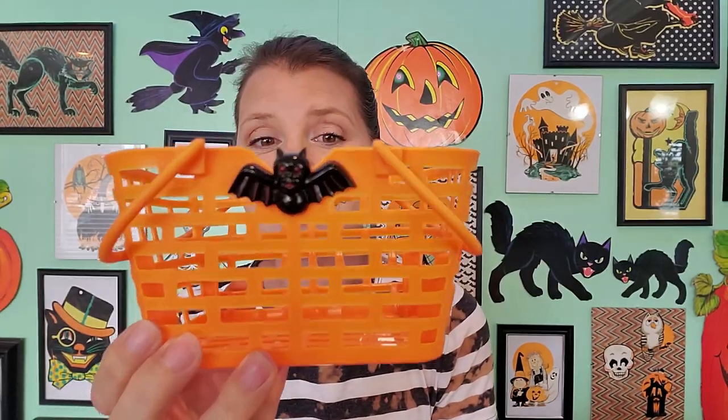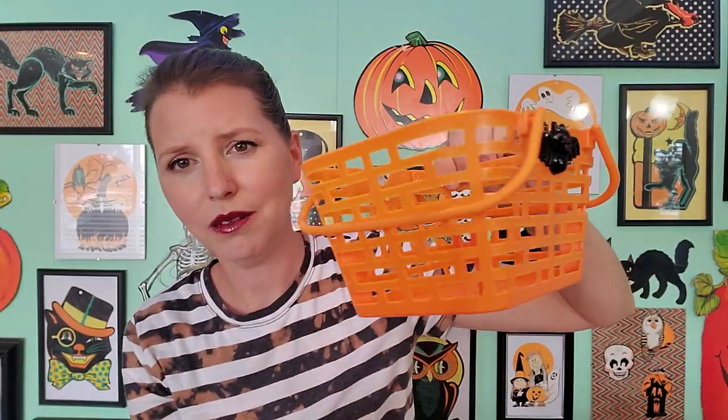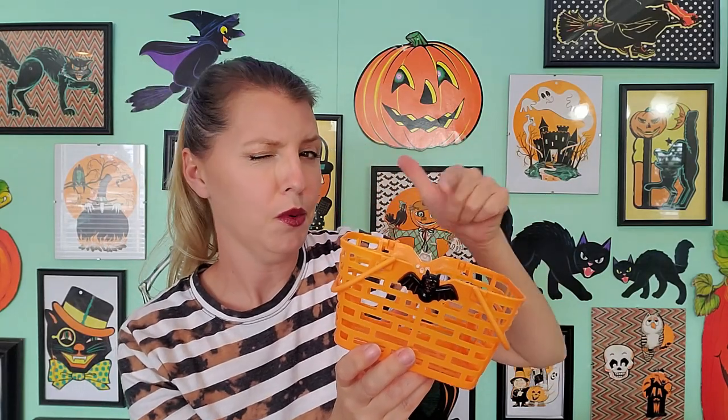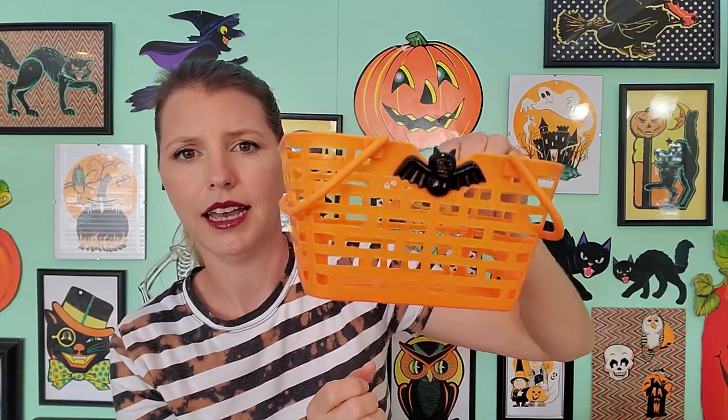I got this basket with the bat on it. I love this so much — this is going to be such a cute little thing to put out and decorate with. I've seen a green one and a purple one, or maybe it's purple or black, online. I'd like to try to pick those up too and have a little set.